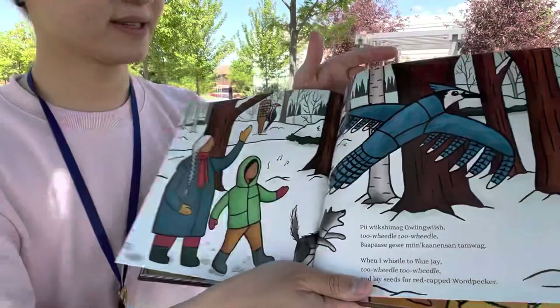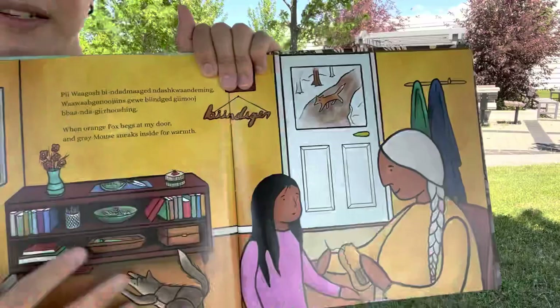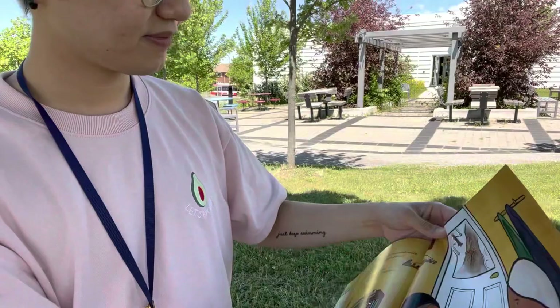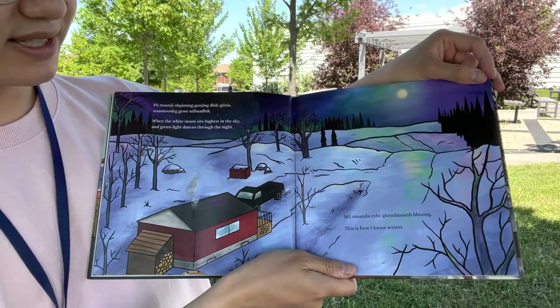When orange fox begs at my door, and gray mouse sneaks inside for warmth. I spy a mouse — can you see a mouse? Right over here. So tiny. Look at the sky — when the white moon sits highest in the sky, and green light dances through the night. This is how I know winter. Wow, look at the beautiful winter sky.